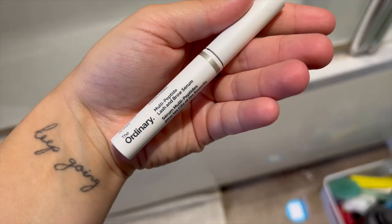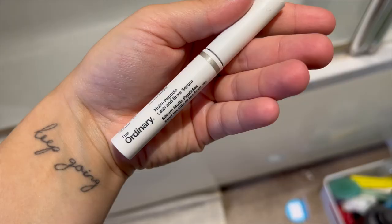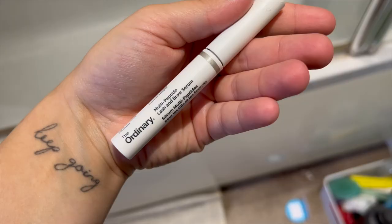Last but not least, I go in with the CeraVe moisturising lotion — I've been using this for so long and it does absolutely wonders. Then in the evening I go in with The Ordinary lash and brow serum and then the L'Oréal Paris moisturising light cream. And that's my skincare routine — I'll see you all in my next video!